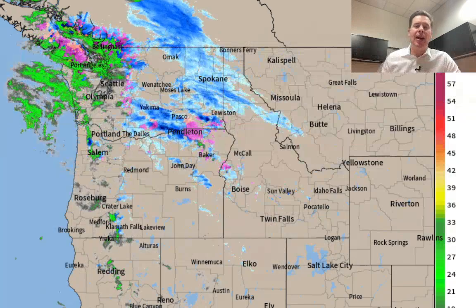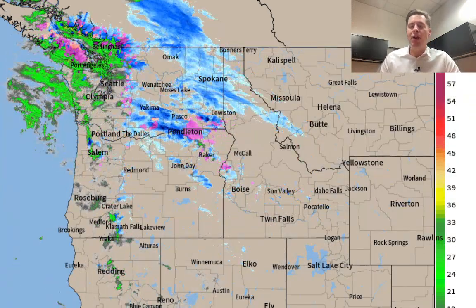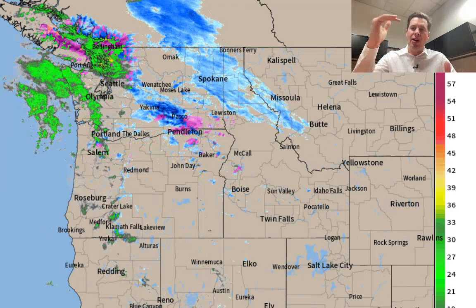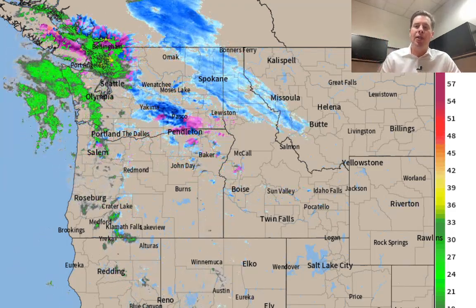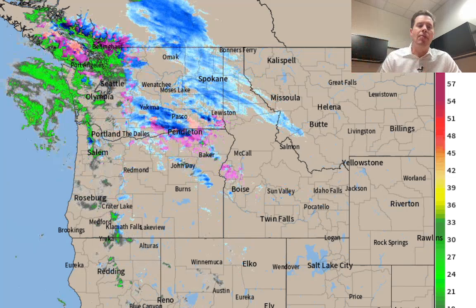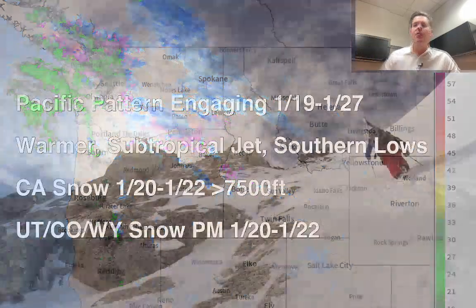It's really all about this Pacific pattern now, January 19th through about the 28th. It's a long-term thing. It's going to be much warmer, and the bulk of the precip will hit the West Coast — California, Oregon, Washington, and B.C. That's what's happening right now on radar; that's where all the precip is. Beyond that, we're going to get a couple of southern track lows and waves of moisture blown into the interior.